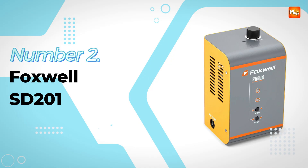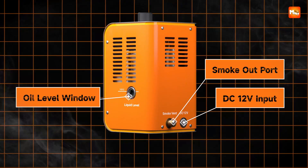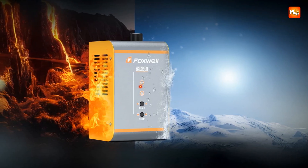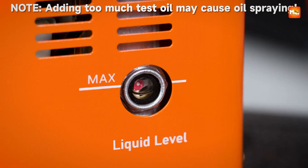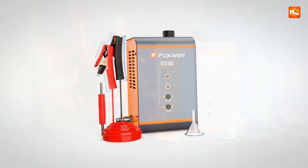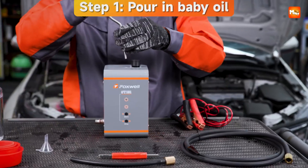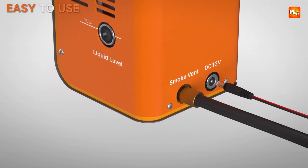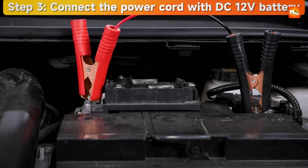Number 2, the Foxwell SD201 Car Smoke Leak Detector. There is something almost thrilling about watching smoke reveal secrets hidden deep inside a car's systems, and the Foxwell SD201 makes that experience faster, clearer, and more efficient than ever. When your vehicle struggles with poor idle, high fuel consumption, weak engine response, or unexplained black smoke, the real culprit is often a tiny leak that hides in hoses, pipes, or seals. The SD201 steps in as a true detective, using a powerful yet safe smoke output to uncover leaks that would otherwise go undetected. Whether it is the EVAP system, the fuel tank, the turbo, or even exhaust and vacuum lines, this device shines a light — quite literally in the form of smoke — on the exact spot that needs fixing.